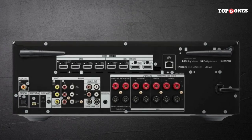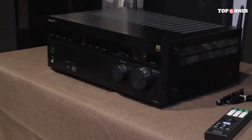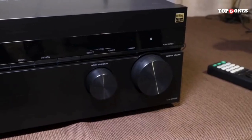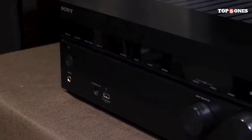The Sony STR N1000 is a premium AV receiver that delivers exceptional sound quality, immersive surround sound, and cutting-edge video technology. If you're looking for the ultimate home entertainment experience and have the budget for it, this receiver is definitely worth considering. However, if you're on a tighter budget or have a smaller listening space, there are more affordable options that might be a better fit.